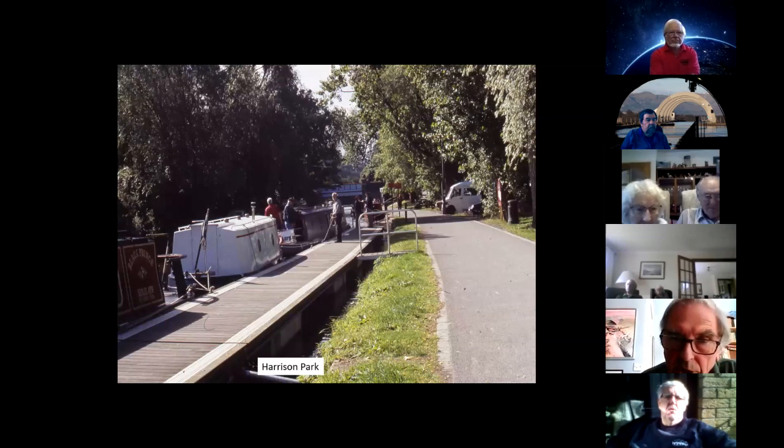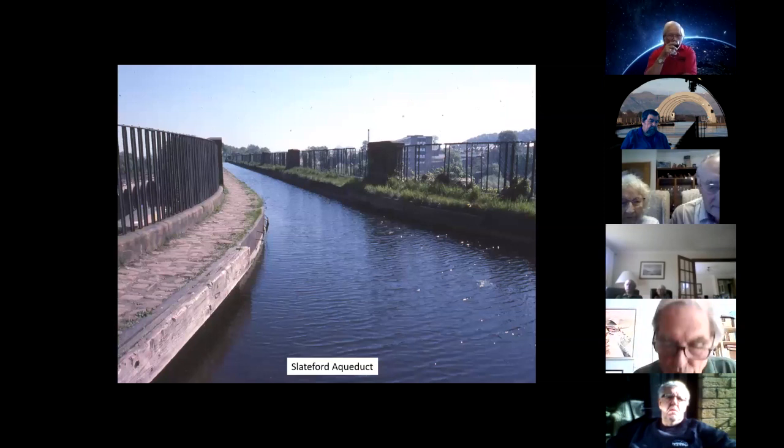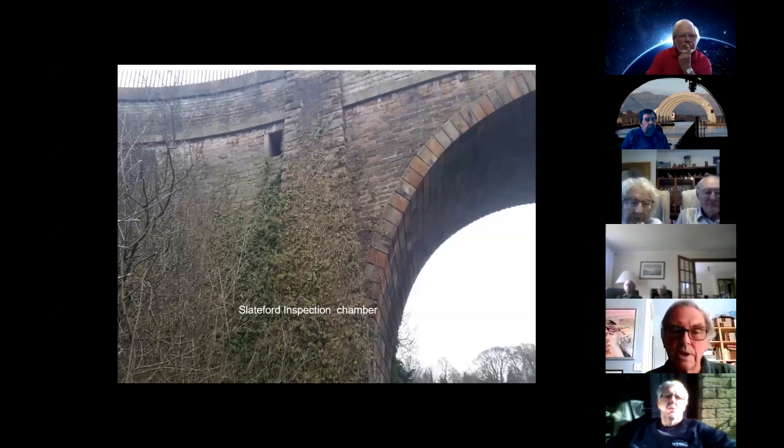We move on to Harrison Park, a stopping place for visitors. Just before that bridge is what was the headquarters of the Edinburgh Canal Society — now disused rather sadly, but the building is still there, and the Edinburgh Society played a major part in the reopening of the canal. Then the Slateford Aqueduct — the first of the three main aqueducts — and a picture of its overflow, not overflowing very much in that picture. The Slateford and Almond Aqueducts have overflows; the Avon Aqueduct doesn't. What they all have are inspection chambers — that's the entrance to the inspection chamber on the Slateford Aqueduct.